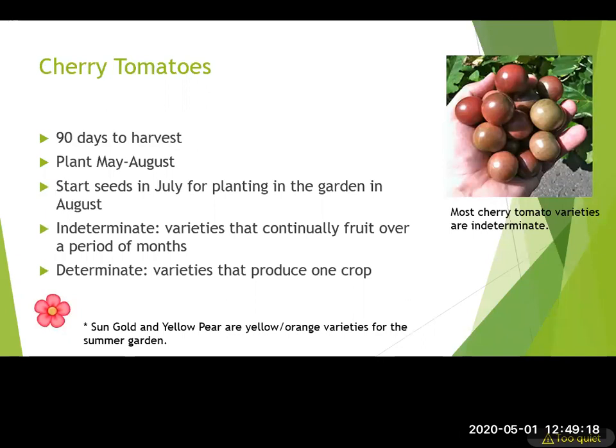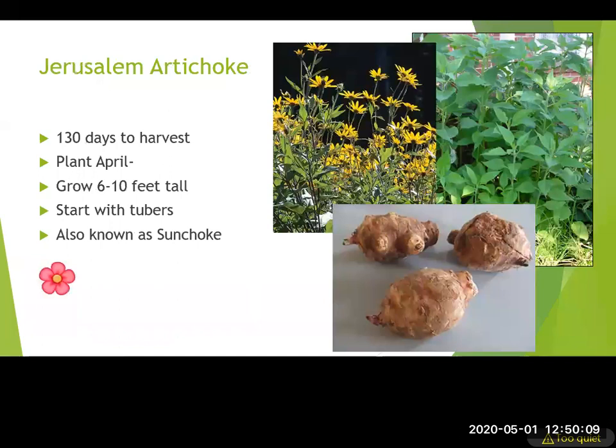You can't grow those big cool-season tomatoes during summer, but you can grow a variety of smaller, cherry tomatoes fairly easily through summer. When purchasing, know that determinate varieties produce one crop only, while indeterminate means it will continually fruit over time — which is what most cherry tomatoes do. Sun Gold and Yellow Pear are some yellow-orange varieties we've grown at the extension service with really good luck.